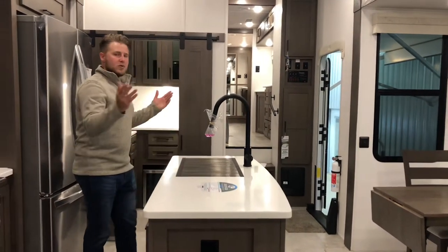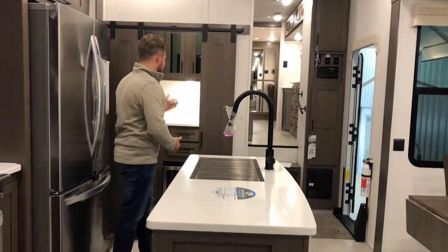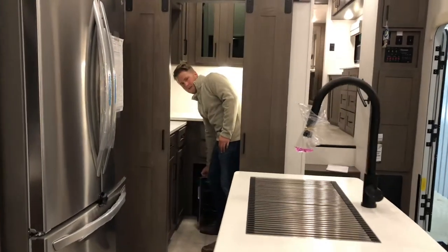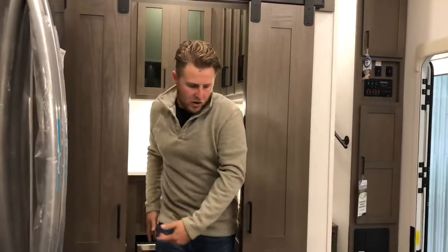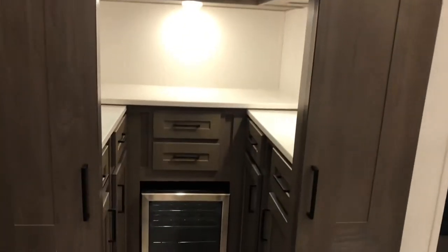A huge innovation in this unit is the hutch area. You have all your storage, a mini fridge down here, storage all over the place. This is going to be used like your pantry in your home. That's a beautiful addition.